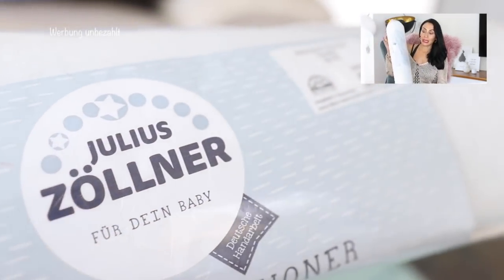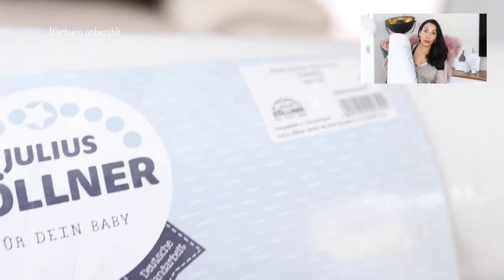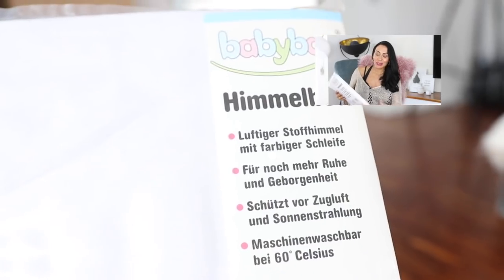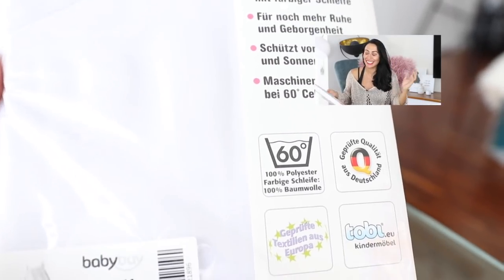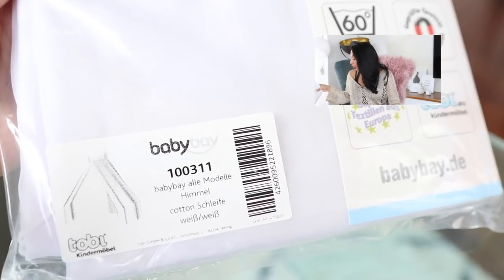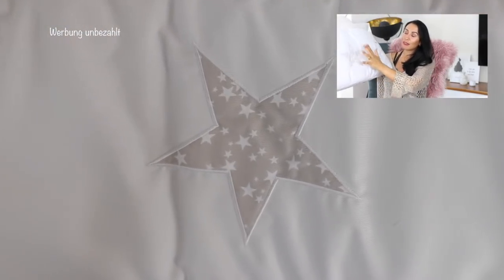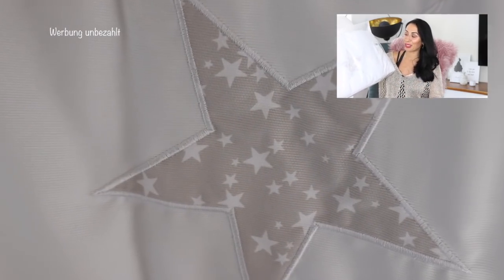Dann habe ich mir die Matratze ausgesucht – die ist allerdings noch im Warenkorb, da sie nicht mehr vorrätig ist, was nicht schlimm ist. Für die Matratze habe ich noch einen Matratzenschoner von Julius Zöllner bestellt. Dann habe ich mir einen Himmel bestellt, speziell für das Baby Bay – ich habe allerdings vergessen, die Stange dazu zu bestellen. Das passiert halt. Der Himmel ist ganz, ganz schlicht in Weiß, ohne viel Schnickschnack. Und dann habe ich noch ein Nestchen bestellt, speziell für das Baby Bay, hier mit einem Stern – weiß, alles ganz schlicht.